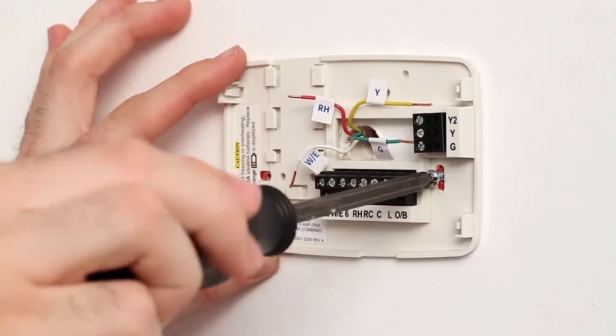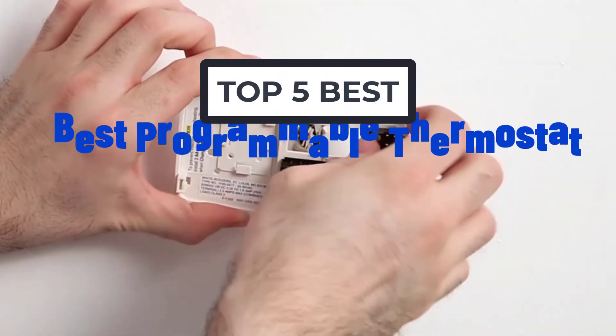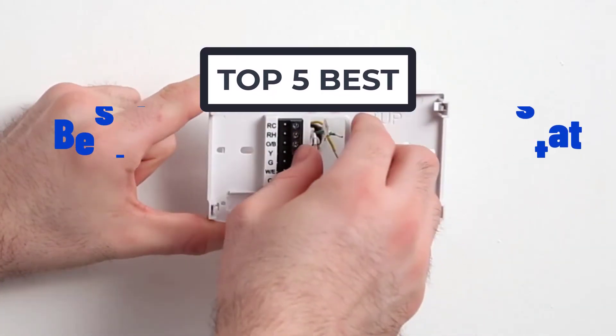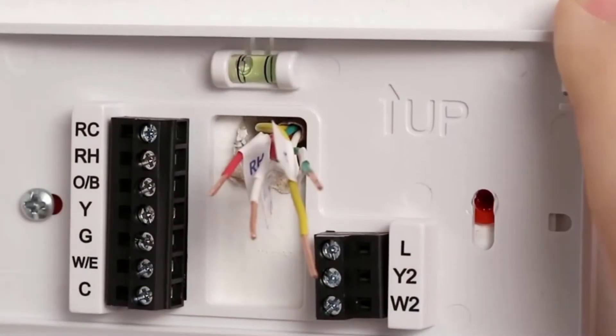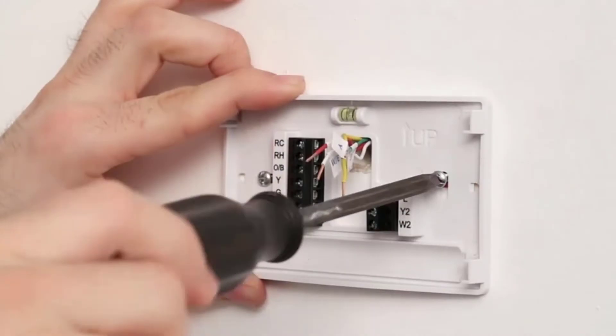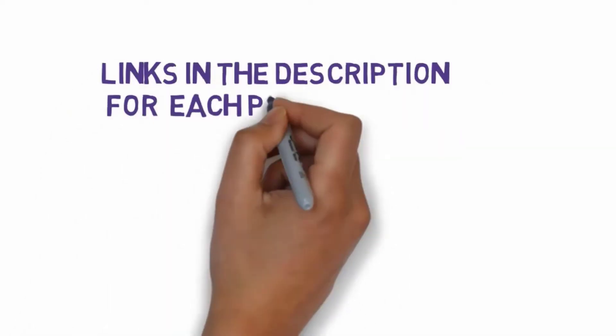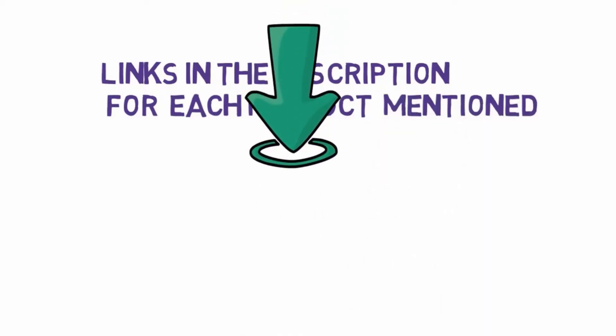Hi, welcome to my another video. Today I will help you choose the 5 best programmable thermostats on the market. I have made this list based on my personal research, trying to rank them based on price, quality, and more. We have included links in the description, so make sure you check those out to see which one is in your budget range.